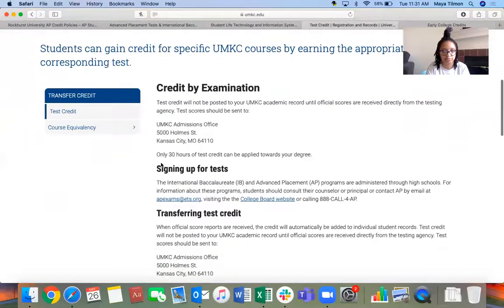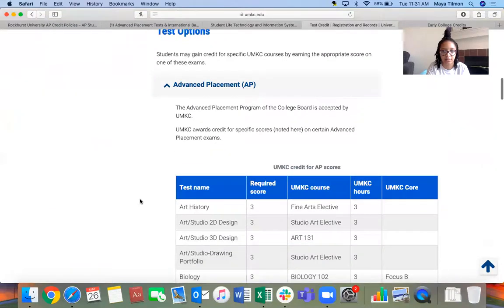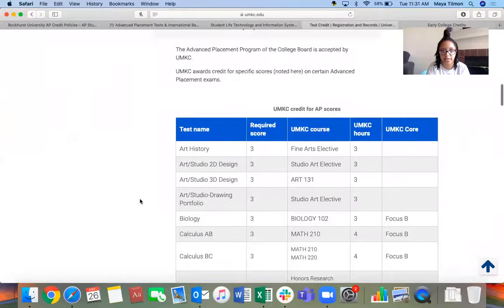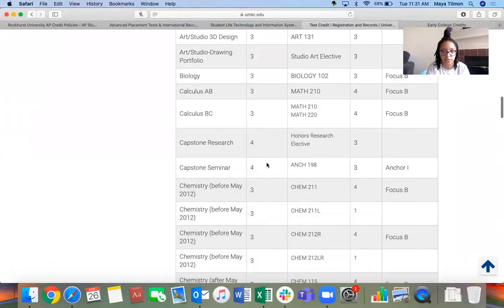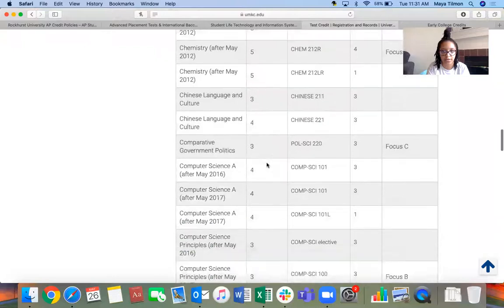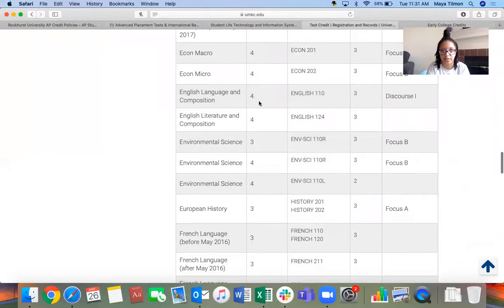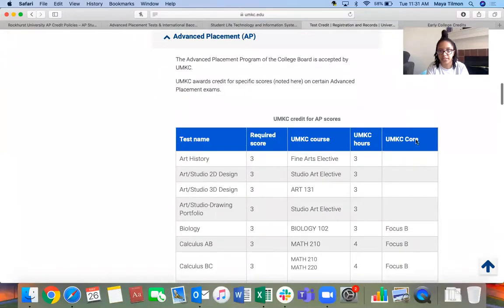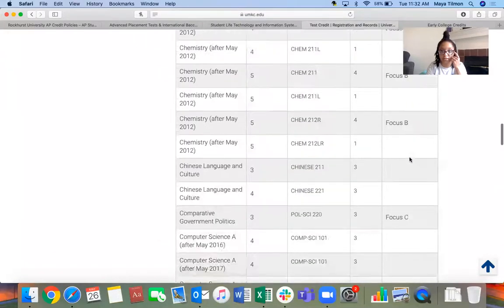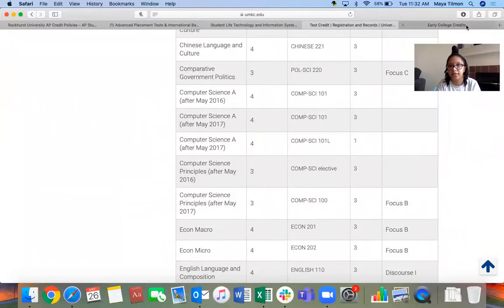Now UMKC — same thing. Sign up for test, test options, AP credit — here's their list. Most of theirs require a three, and a couple require fours. There are lots to choose from. For English Lang, as long as you get a four it's going to count as English 110 for three credits. And then it also counts toward the UMKC core, which means it goes toward the core classes that are required for everyone to take at UMKC.